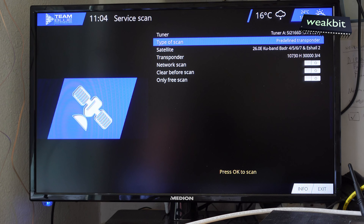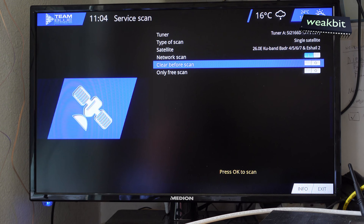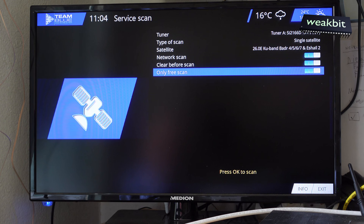25.5 we cannot receive because there are no predefined transponders there. We're doing the whole satellite scan — network scan — yes, scanning free-to-air. We must do it that way because then the scan also starts the full program search and shows you the encrypted programs too.